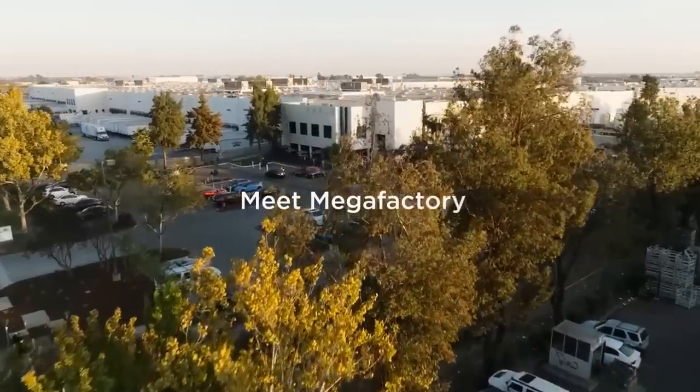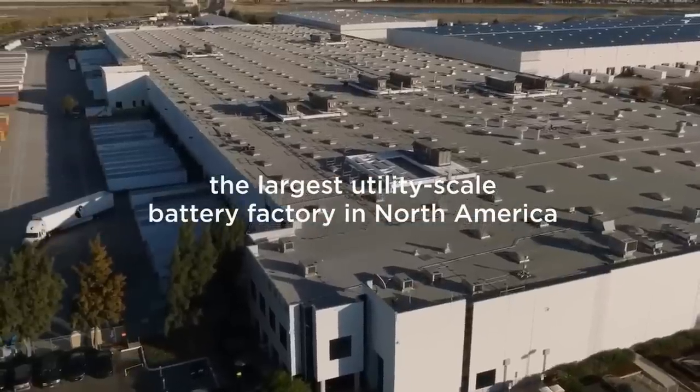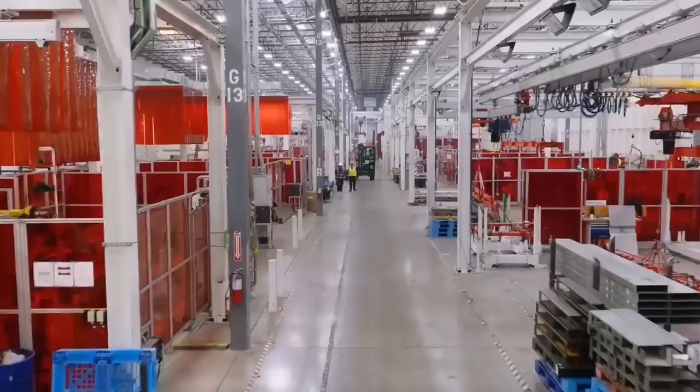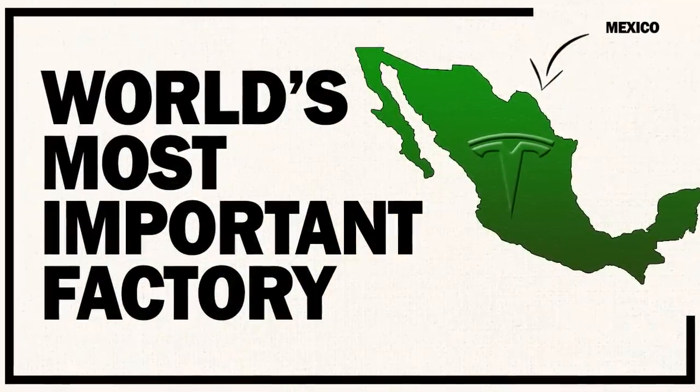Do you think this partnership involving both Apple and Tesla will drive more innovation in renewable energy? And does this help put Tesla on a path where Tesla energy will eventually be as large as automotive? Don't forget to watch the video on Tesla's new Mexico Gigafactory — please hit the like button and subscribe.